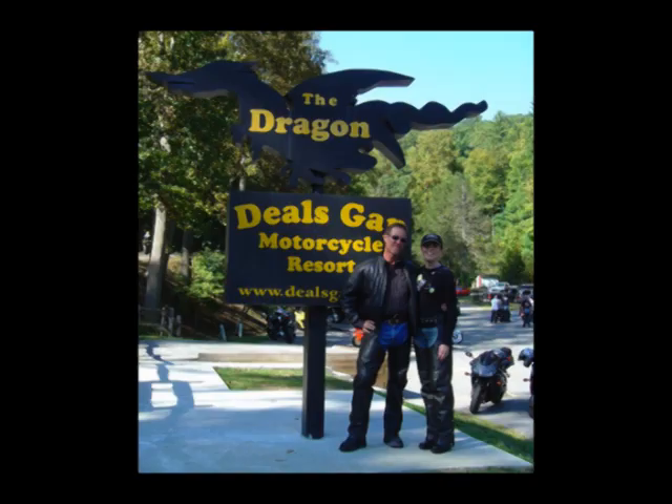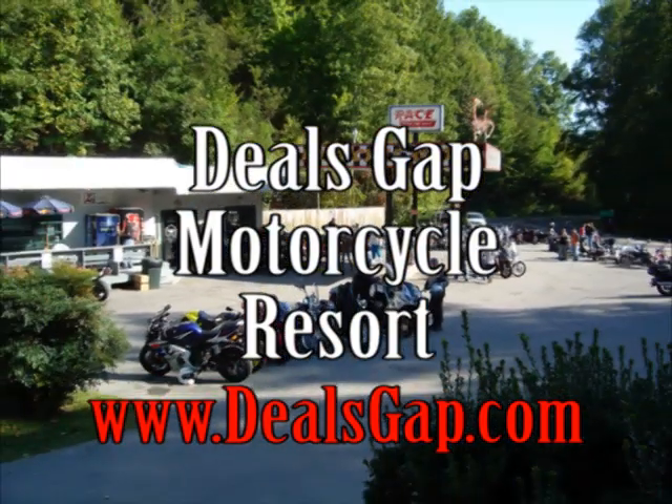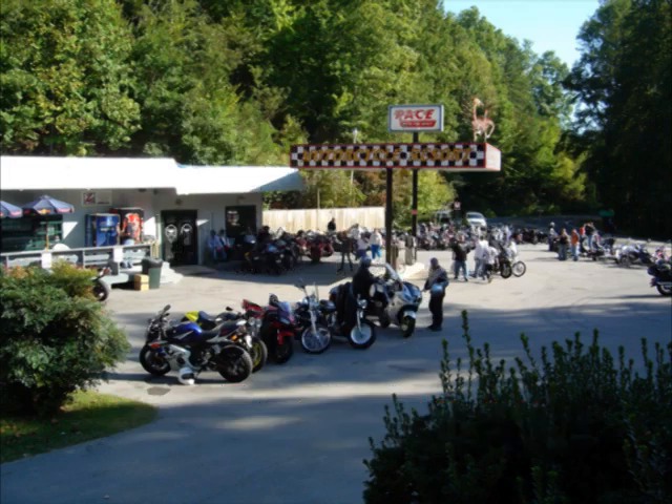The Deals Gap Motorcycle Resort has all you need on a visit to the Dragon. Stop in for your Dragon souvenirs, a bite to eat, and top up your tank for the ride.